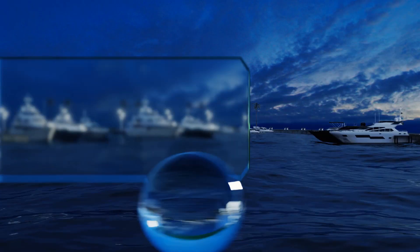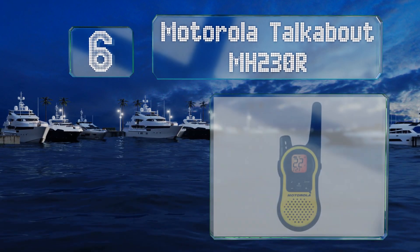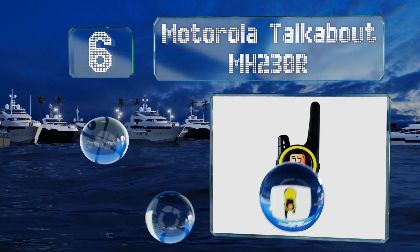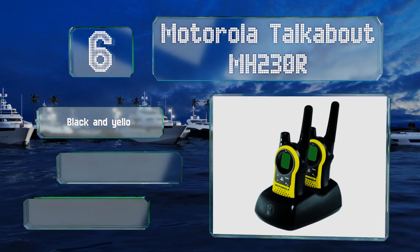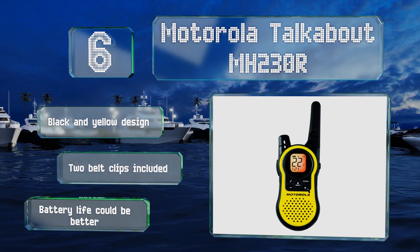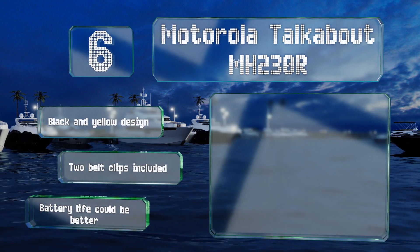Coming in at number 6 on our list, the Motorola Talkabout MH230R are compact and provide a consistent performance outdoors, though their effectiveness falls off quite a bit if you have buildings in the way of the signal. They come with a drop-in dual charger. These sport a black and yellow design and include two belt clips. However, the battery life could be better.